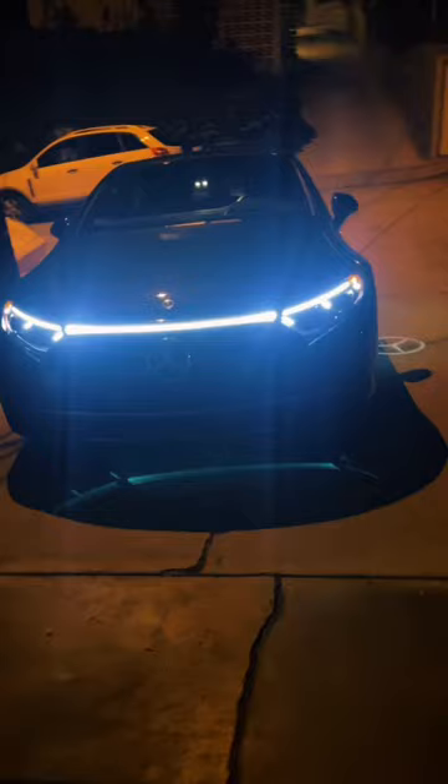Let's take a look at all the cool lighting elements in the 2022 Mercedes-Benz EQS. When you lock or unlock the car, it puts on a pretty cool light show.